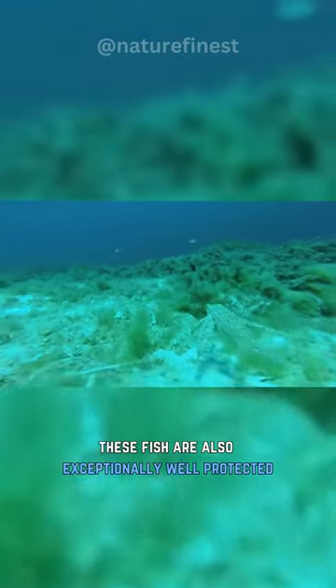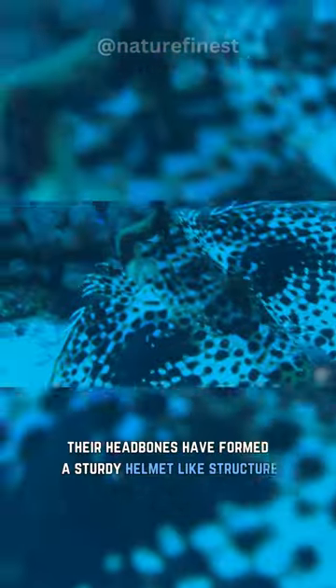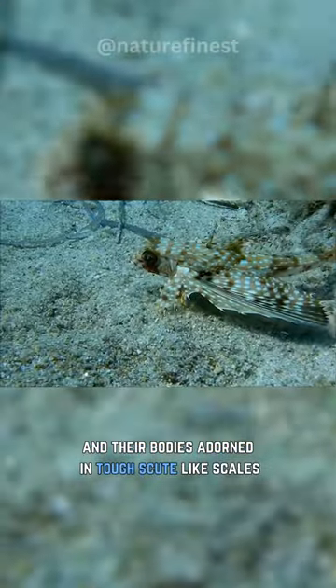These fish are also exceptionally well protected. Their head bones have formed a sturdy helmet-like structure, and their bodies are adorned in tough scale-like armor.